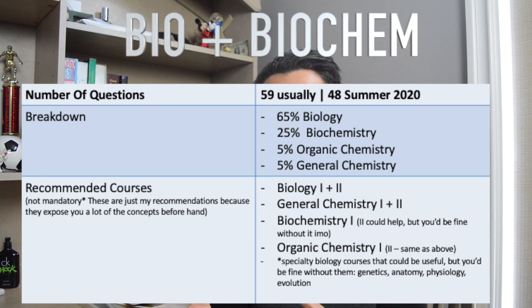The biological and biochemical foundations of living systems is the third section you're going to be writing on the MCAT. It's broken down to be 65% biology questions, 25% biochemistry questions, 5% organic chemistry questions, and then 5% general chemistry.